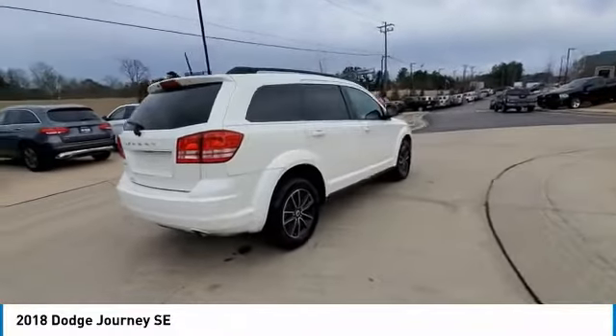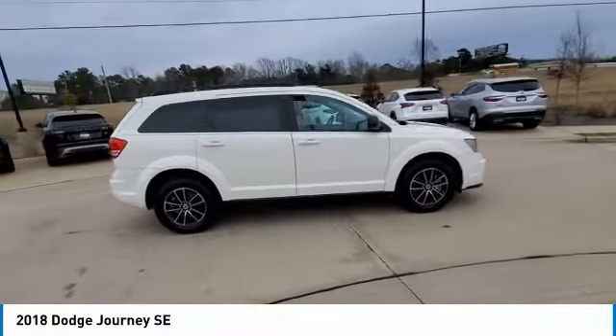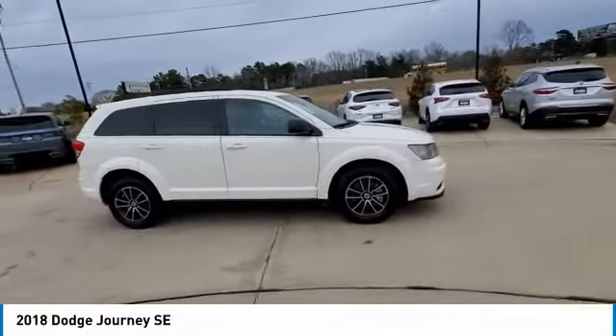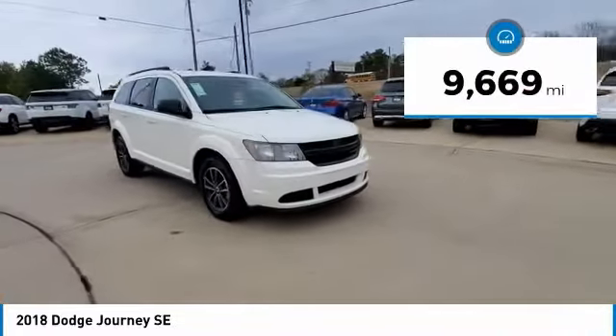The Journey's optional third row seat, along with innovative features like a chilled beverage cooler and in-floor storage bins, make it a good and affordable alternative to a traditional minivan. This vehicle has less than 10,000 miles.